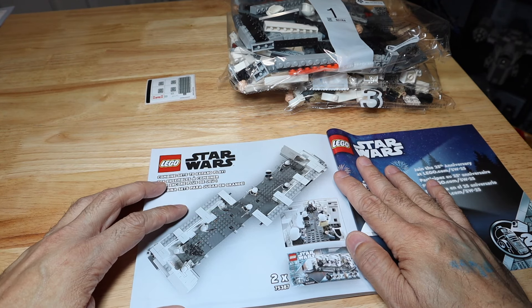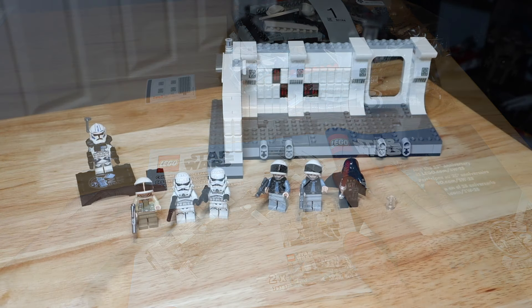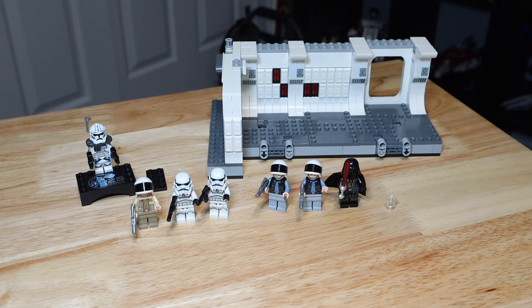Here is the finished set. All in all, it took about 45 minutes to an hour to put it all together. Again, it's only 502 pieces, so this is a great set if you want to just kind of pass the time. It's obviously a great display set, but it also has some really cool play features.